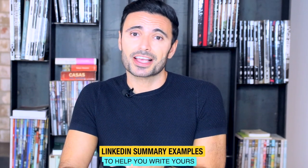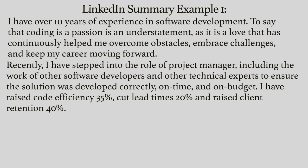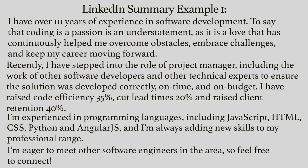And just as I promised, here are LinkedIn summaries which you could use as inspiration for yours. First example: I have over 10 years of experience in software development. To say that coding is a passion is an understatement, as it is the love that has continuously helped me overcome obstacles, embrace challenges, and keep my career moving forward. Recently I have stepped into the role of project manager, including the work of other software developers and technical experts, to ensure the solution was developed correctly, on time, and on budget. I have raised code efficiency 35%, cut lead times 20%, and raised client retention 40%. I am experienced in programming languages including JavaScript, HTML, CSS, Python, and AngularJS, and I am always adding new skills to my professional range. I am eager to meet other software engineers in the area, so feel free to connect.